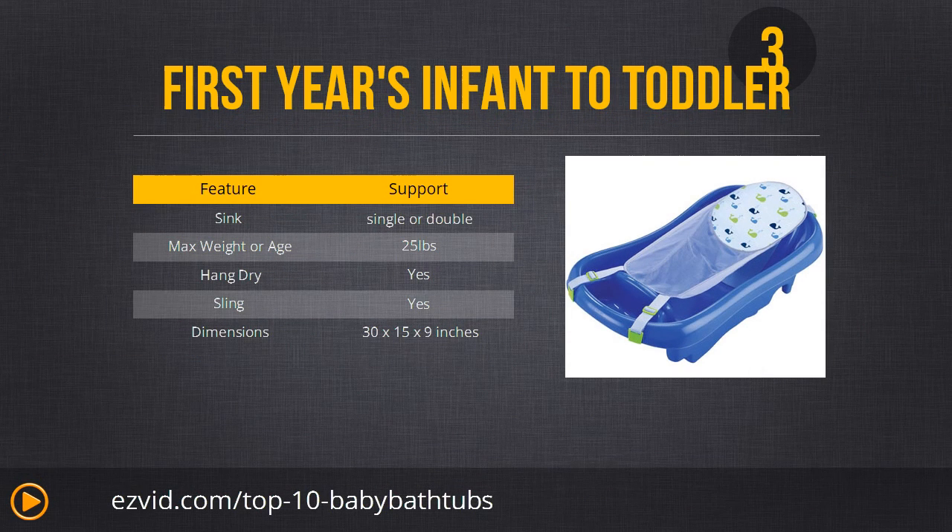Number 3 is the First Years Infant to Toddler Tub. This one has a sling — something none of the other tubs have featured yet — and we really like slings because they make bath time more comfortable for the baby and a little bit safer as well. It's available in blue or pink. Besides the sling, it also has a drain plug that actually changes color if the water is too hot to alert you. This is the most inexpensive tub on our list that includes a sling.